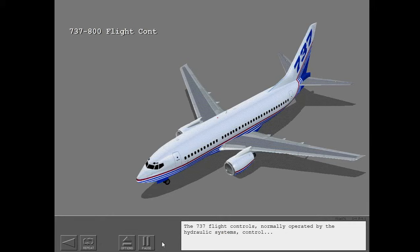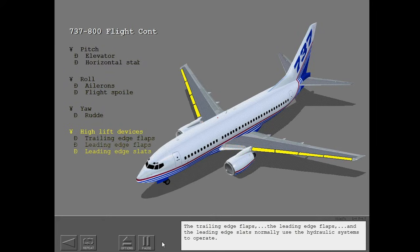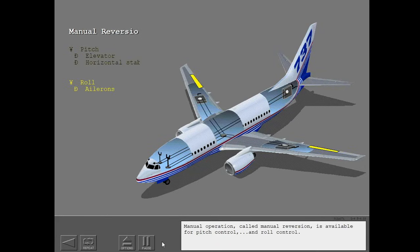The 737 flight controls, normally operated by the hydraulic systems, control pitch, roll, and yaw. The trailing edge flaps, the leading edge flaps, and the leading edge slats normally use the hydraulic systems to operate. Manual operation called manual reversion is available for pitch control and roll control.